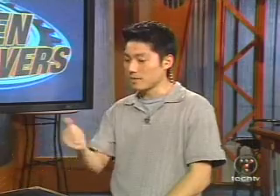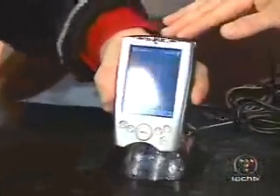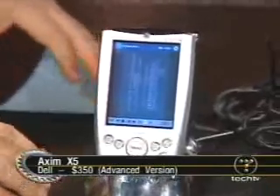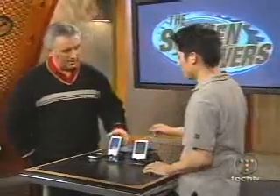Everybody was very excited when Dell announced it was getting into the race. This is the Dell Axim. A little bigger, a little clunkier. The high-end XF2 model has a 400 MHz processor — and it's $350. You can actually get the 300 MHz version for $100 less. The big thing is the screens are beautiful on these too — really nice.